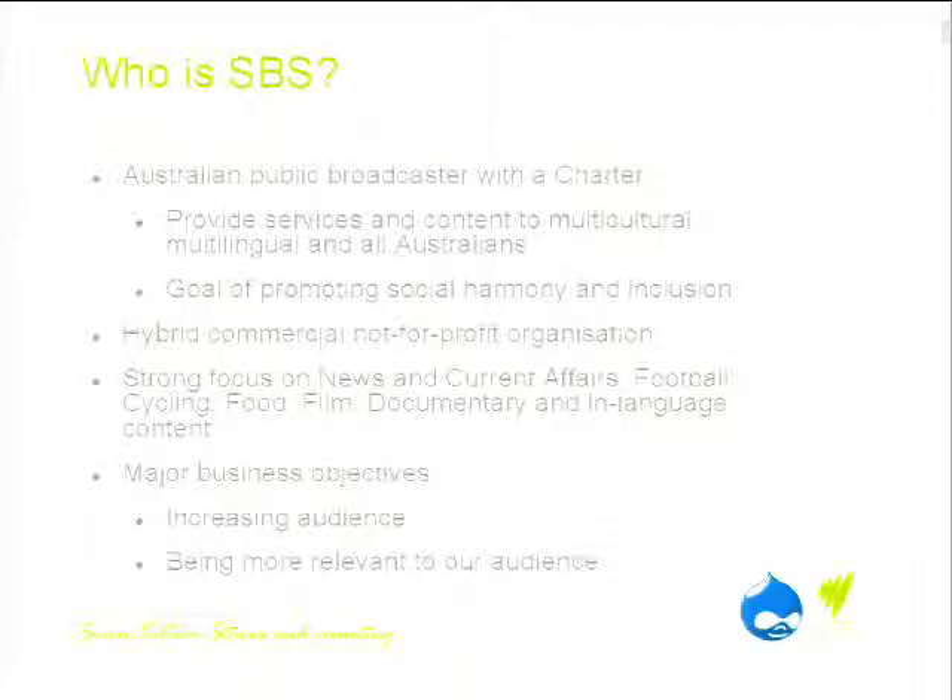For those that don't know, SBS is an Australian public broadcaster. We have a charter different to every other broadcaster in Australia. We provide services and content to multi-lingual, multi-cultural Australia, with the idea of promoting social harmony and inclusion. We're different again in that we're a commercial, not-for-profit organisation — about 70% funded by government and 30% from commercial activity.